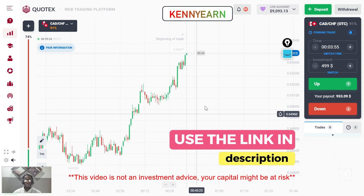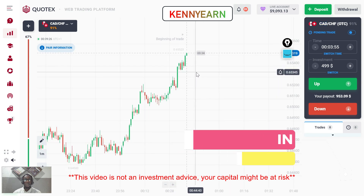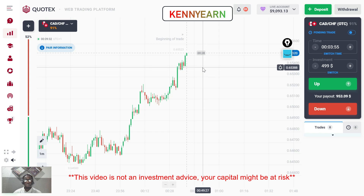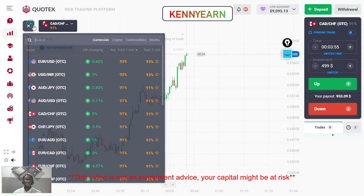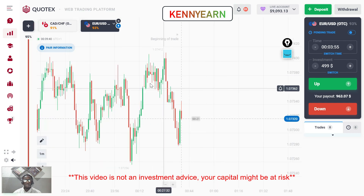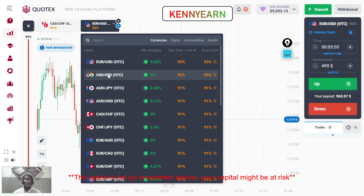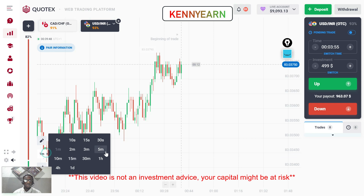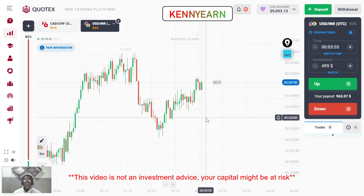I'm looking at CAT/CHF — the market is currently buying. I can't just buy blindly, I can't just jump on the trend. I have to wait to get a better opportunity. While it's buying I'm going to look out for more opportunities. The markets are really rough right now so I'll just have to wait for a clearer signal.